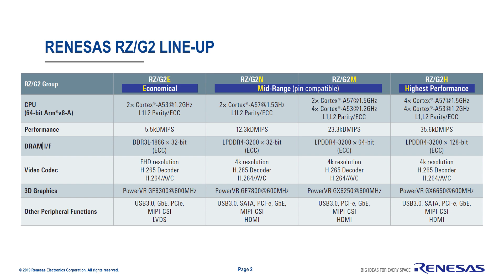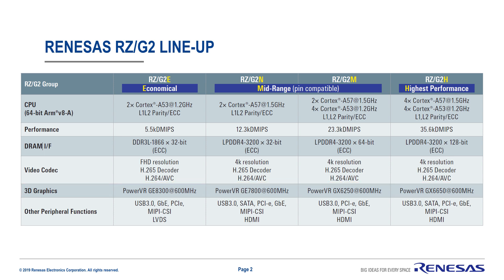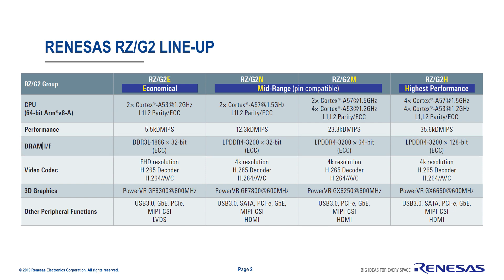The RZG2 series is feature-rich, with support for video codecs, a powerful GPU, as well as several high-speed interfaces. DRAM support goes up to LPDDR4-3200, up to 128 bits with ECC. Video codecs on the RZG2 support H.264 as well as H.265 decode for 4K playback. High-speed interfaces include USB 3.0, Gigabit Ethernet, SATA, PCI Express, MIPI CSI, and HDMI.